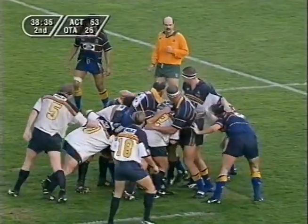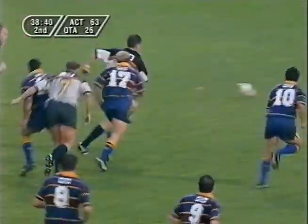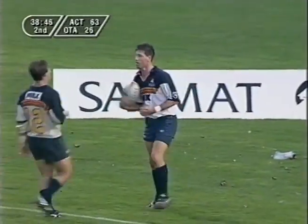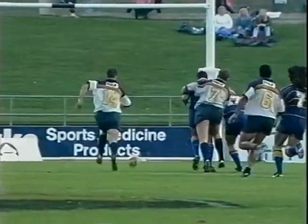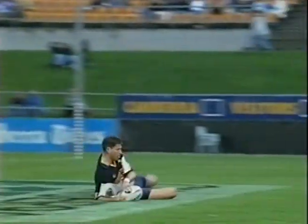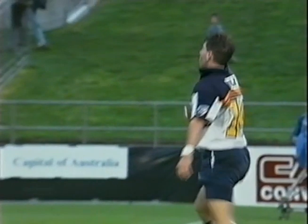89 points scored in the game, 11 tries — this could be number 12. Hardy looking for a hat-trick. Put this try down to Brett Robinson, creating great pressure on the Otago inside backs, then Hardy following, running through with a lot of speed, and gets yet another try.